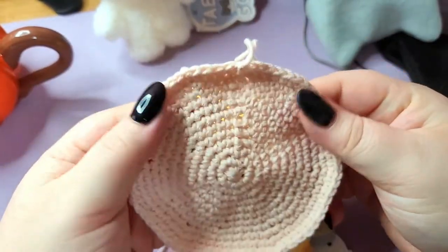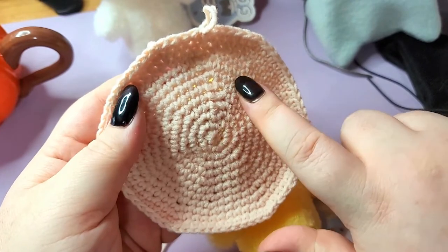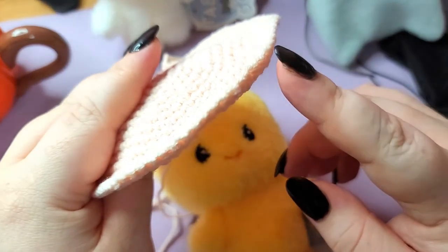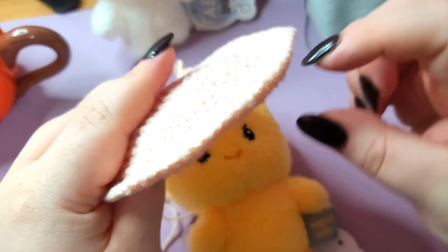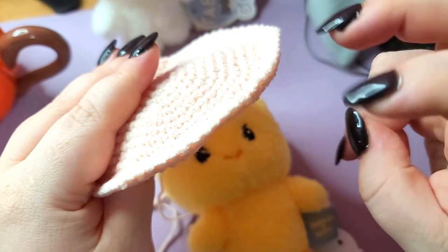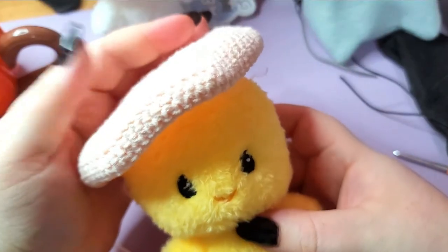I started with six in the middle and I've been increasing every row. What I'm gonna do now is probably put two, maybe three rows without increasing, which is gonna put a lip on this beret. I'll go ahead and do those rows. Oh my gosh, yeah, that's gonna work!